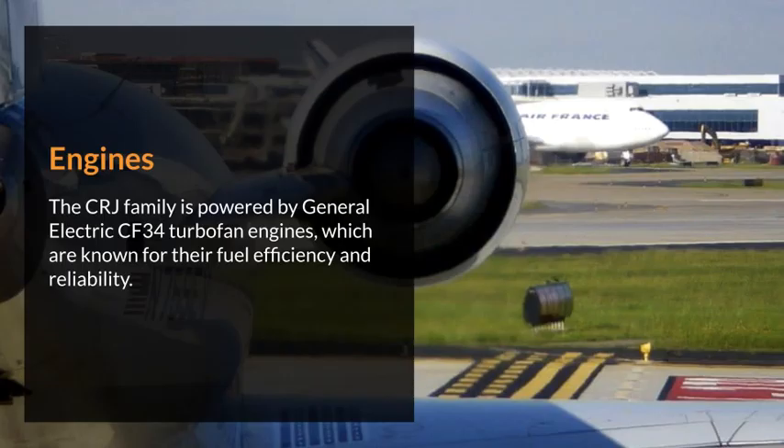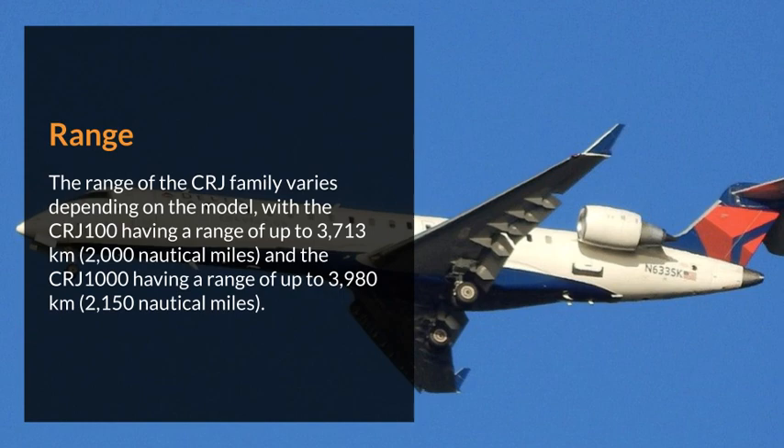Engines. The CRJ family is powered by General Electric CF-34 turbofan engines, which are known for their fuel efficiency and reliability. Range. The range of the CRJ family varies depending on the model, with the CRJ-100 having a range of up to 3,713 kilometers (2,000 nautical miles) and the CRJ-1000 having a range of up to 3,980 kilometers (2,150 nautical miles).